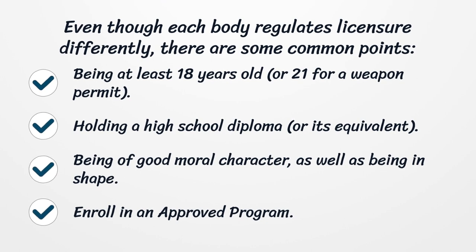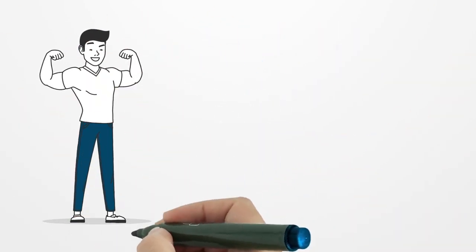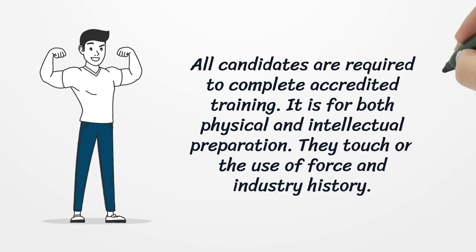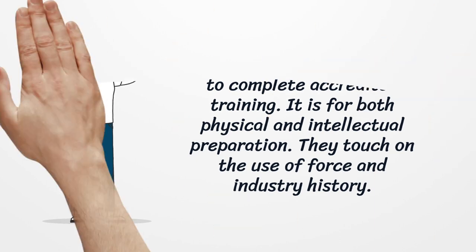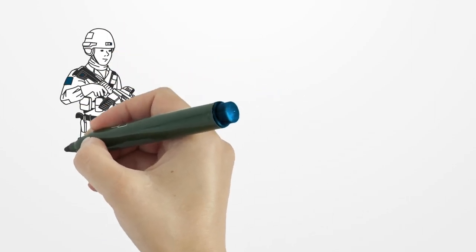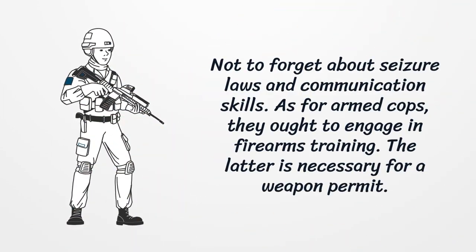Enroll in an approved program. All candidates are required to complete accredited training, for both physical and intellectual preparation. They touch on the use of force, industry history, seizure laws, and communication skills. As for armed officers, they ought to engage in firearms training, which is necessary for a weapon permit.